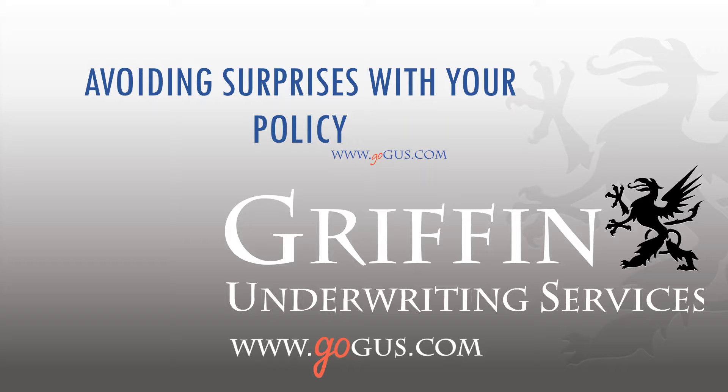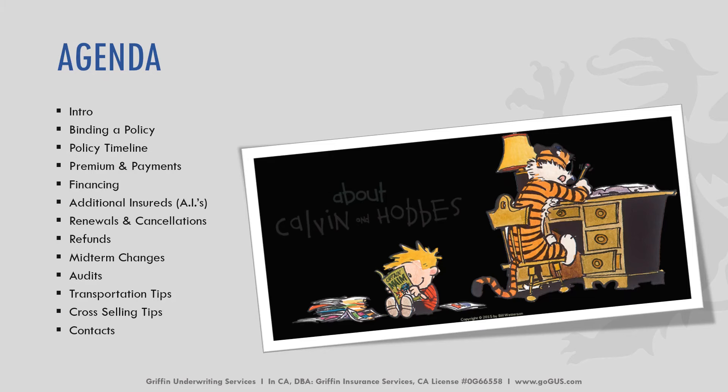Hello and welcome to today's tutorial. Today we'll be covering avoiding surprises with your policy. I'll give a brief introduction about Griffin Underwriting Services. We'll cover binding a policy,